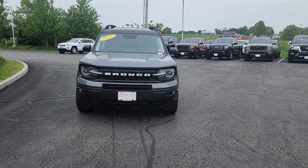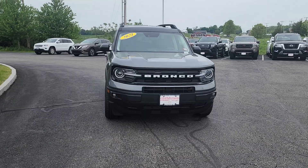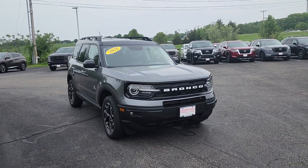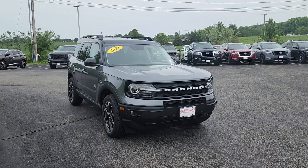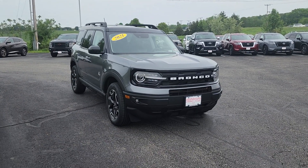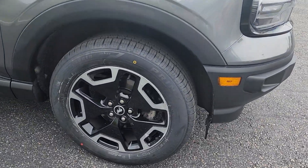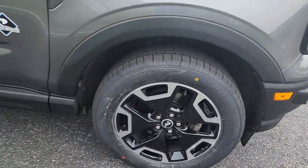Hey Kylie, this is Neil over at AutoFair Nissan in Stratum. I want to show you this beautiful 2021 Ford Bronco Sport. It's got the nice roof rails on it, absolutely beautiful gray color here. Take a look at the wheels — even the wheels are stylized for the Bronco. And it is the Outer Banks Edition.